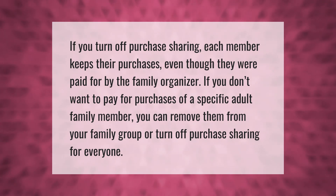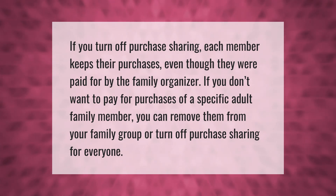If you don't want to pay for purchases of a specific adult family member, you can remove them from your family group or turn off purchase sharing for everyone.